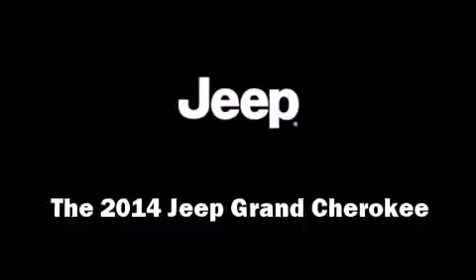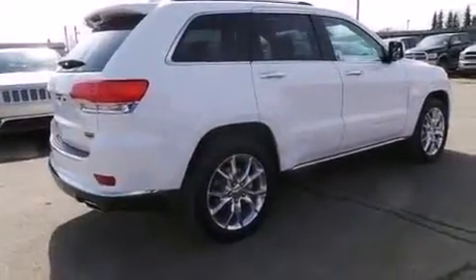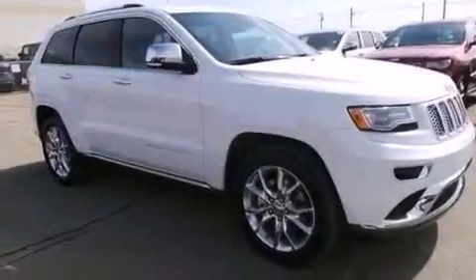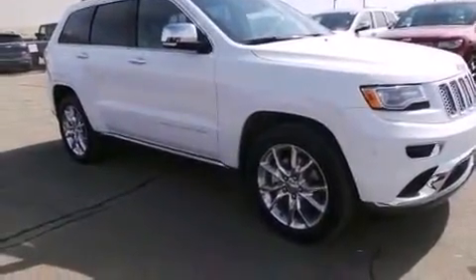Take command of the road in the 2014 Jeep Grand Cherokee. It features four-wheel drive capabilities, a durable automatic transmission, and a three-liter six-cylinder engine.